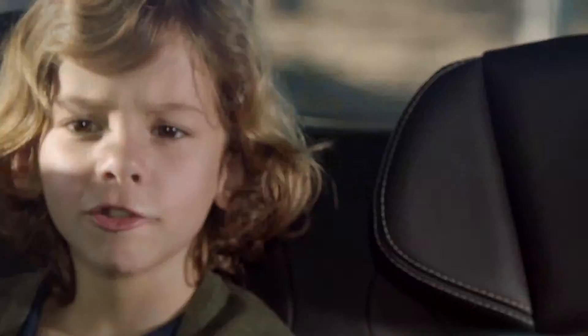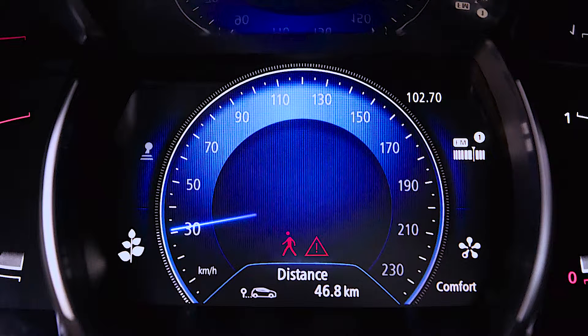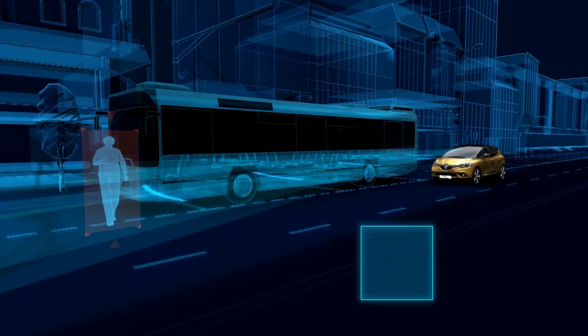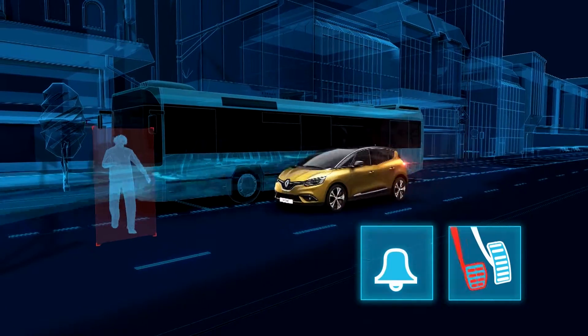Between 4.34 and 37.2 miles per hour (7 and 60 km per hour), if a risk of impact with a pedestrian is detected, a red warning light appears on the instrument panel and, depending on the vehicle, on the head-up display, accompanied by an audible signal.